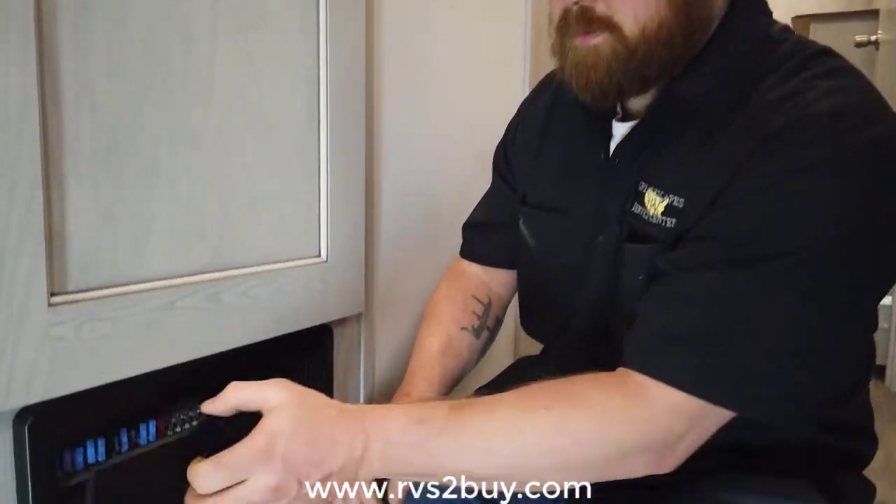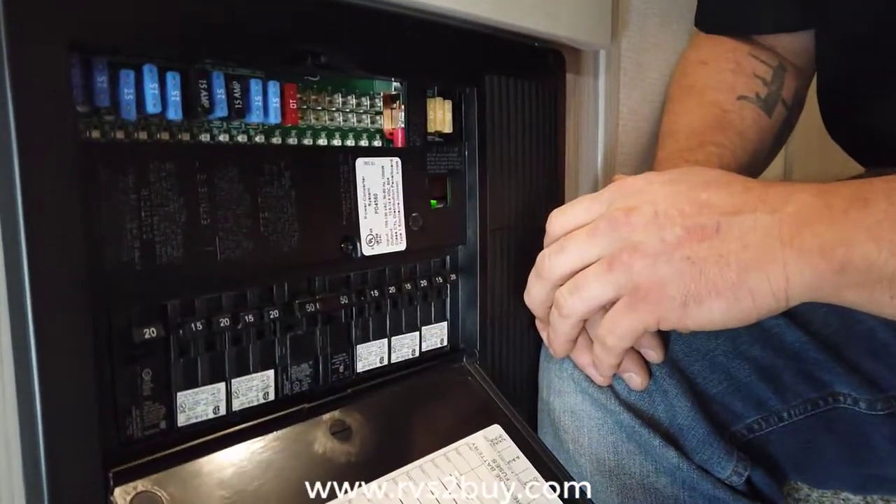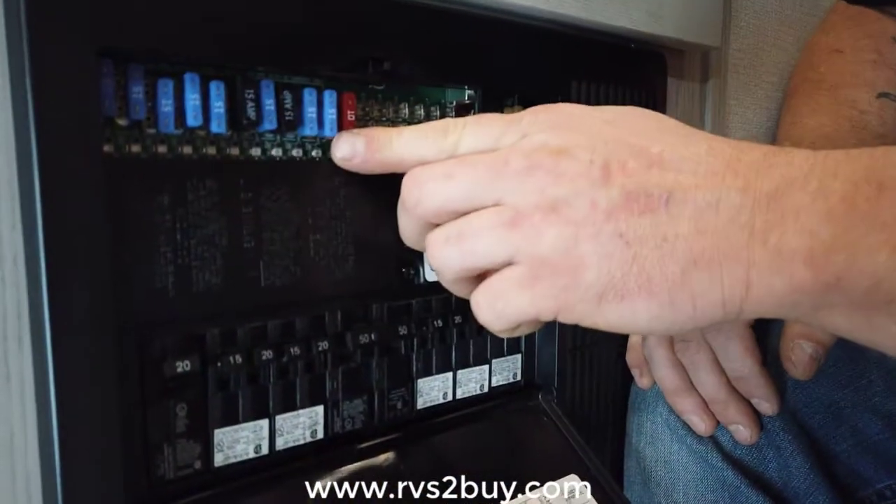Hey guys, Brandon with GreatEscapes RV with your quick tip to save you a trip to the dealership. If you're having power issues, we can go to our breaker box. Down here we have our 110 breakers, and up here we have our 12 volt fuses.